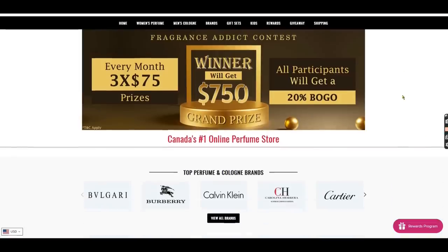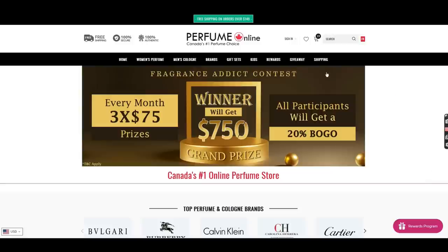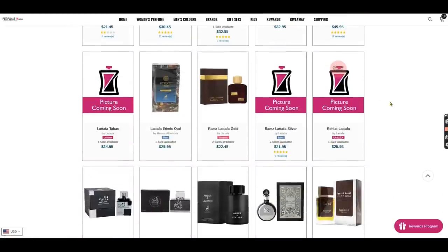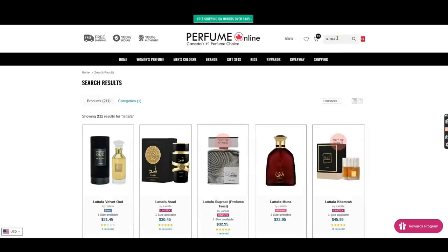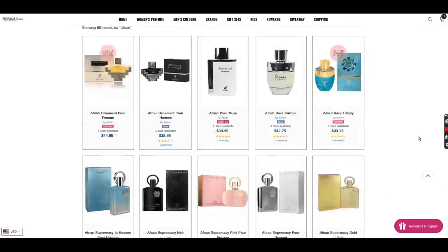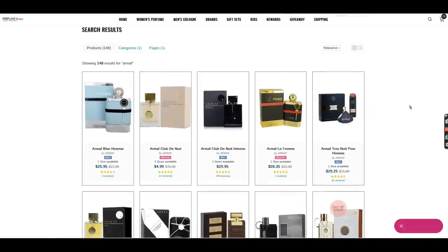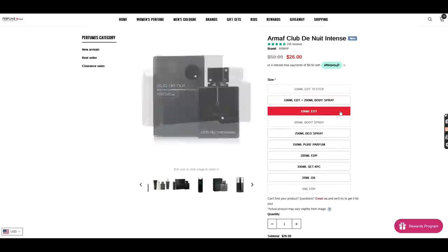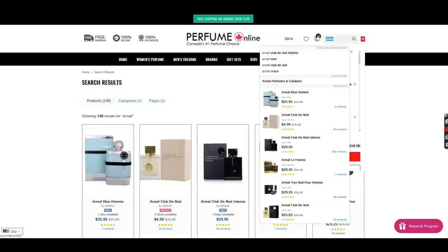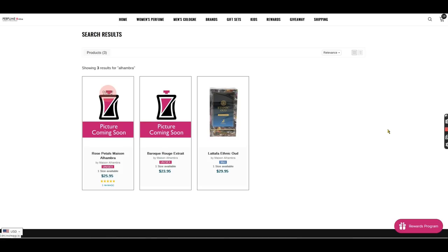Before we jump in, I want to thank Perfume Online Canada, Canada's number one discount site, for sending this my way so I was able to get my hands on it and review it. For those of you not familiar with Perfume Online, they offer a wide range of fragrances — cheap stuff, designers, middle eastern fragrances like this that are more affordable, niche — you name it, they probably have it, at fantastic prices. Check them out in the link below.